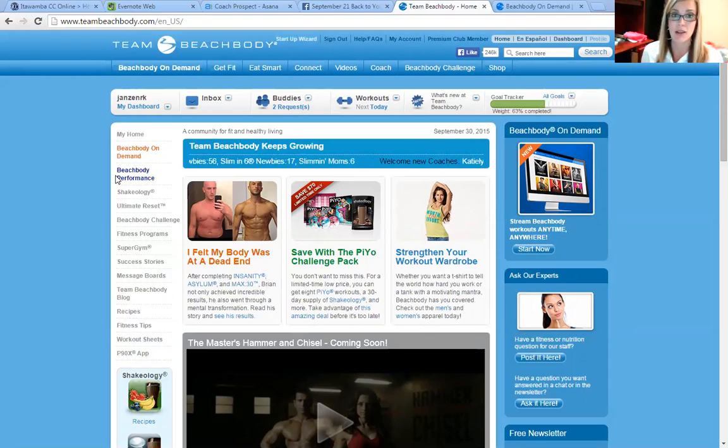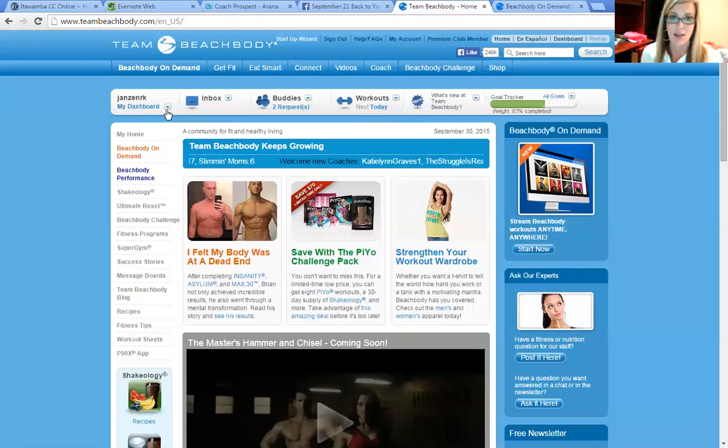I really encourage you guys to use this and play around with it because if you're anything like me, I kind of have workout ADD. I love my workout programs and I love to go through them, see results, complete them, and I even repeat them a lot, but I do get bored with them. So Beachbody on Demand allows me to go in and play with some other ones and try different stuff that I might not try otherwise.